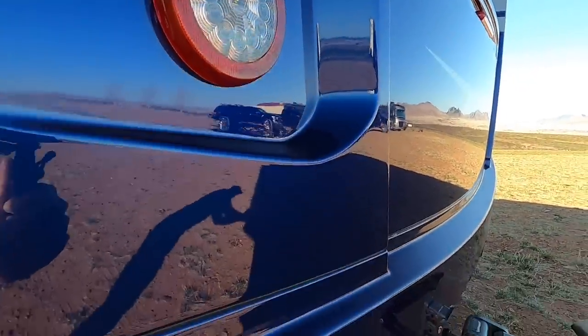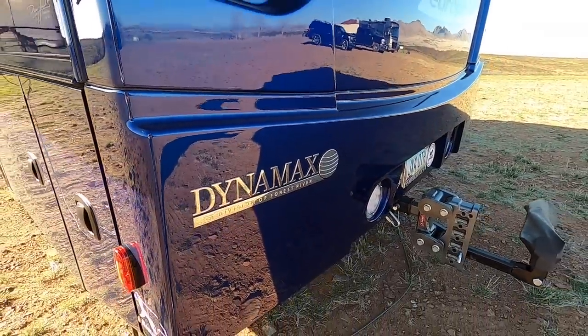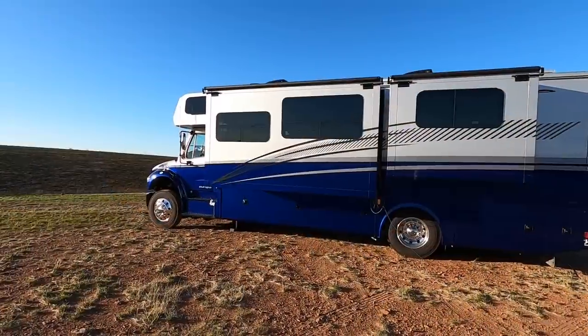I'm here with our friends Roy and Phyllis — Phyllis is outside though — and we are just taking a little tour. So I wanted to know what kind of rig is this? The parent company is Forest River, which is a large manufacturer like Thor and Rev Group, but the actual manufacturer of the motorhome is Dynamax. Dynamax has been making motorhomes since the early 2000s. They have a racing history background, and they just do Super C's — that's all they do.